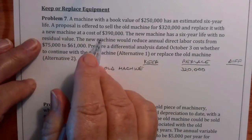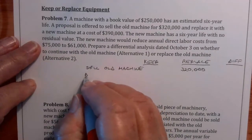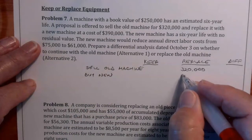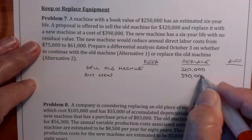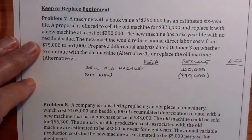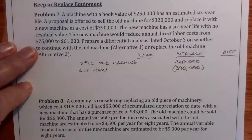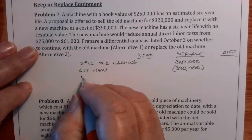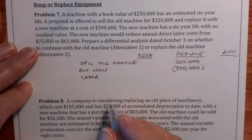We replace it with a new machine that costs $390,000 — 'buy new machine' — so $390,000 going out. It would reduce labor costs from $75,000 to $61,000. Let's put labor costs here, and this would be for six years, since everything has a six-year life.